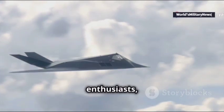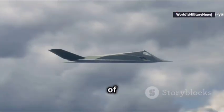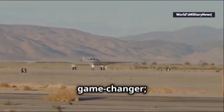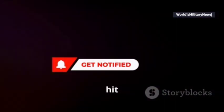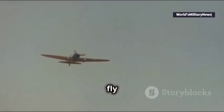So, aviation enthusiasts, keep your eyes on the skies and stay tuned for more updates on the incredible journey of the B-21 Raider. This sixth-generation bomber is not just a game-changer — it's the future of airpower, taking flight right before our eyes. Thanks for watching, don't forget to like, subscribe, and hit the bell icon for more aviation updates. Until next time, fly high!